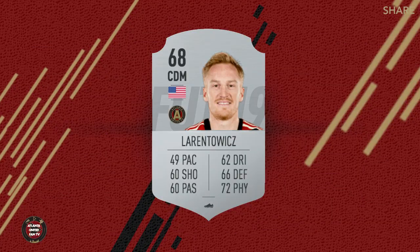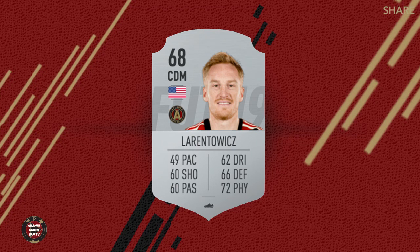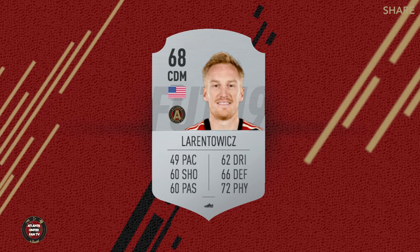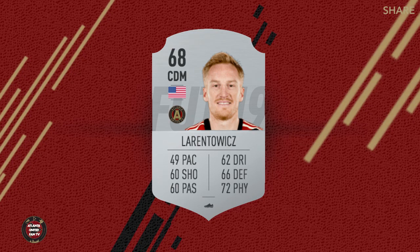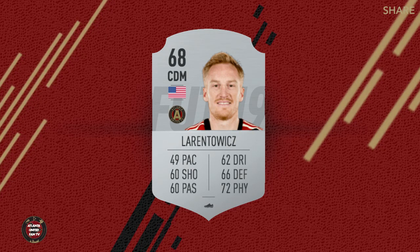Up next we're going to cover the midfield for Atlanta United. First up is Jeff Lorenowitz — the elder statesman, but man, is he ever steady. This 68 card for him feels a little low because he's doing so much for the team, and when he's out you can totally tell. In terms of this card, 49 pace — okay, I get it, that's the truth. Passing 60 — come on now, that's a little low. 62 dribbling — okay. 72 physicality is right in there, he likes to get stuck in. Mr. One More Year — will he be back next season? We don't really know.